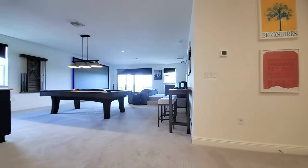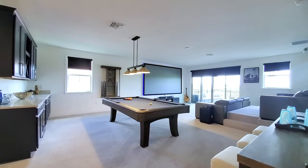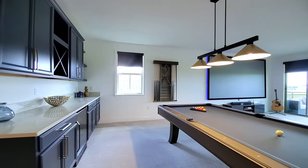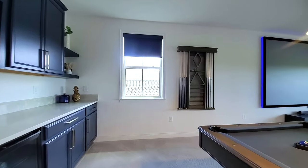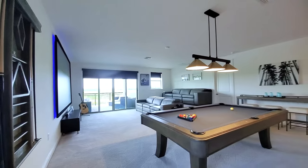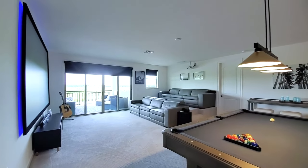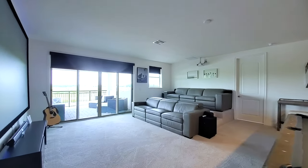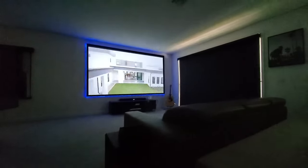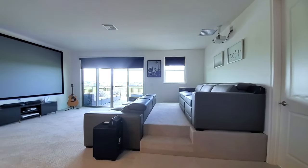If you thought the downstairs was fantastic, wait till you see this space. This is stunning — fully upgraded. You have your luxury carpet, and your beverage station right here with a beverage refrigerator so you do not have to go downstairs for any drinks. Look at this stunning game room. You have your pool table and then your true media area with blackout curtains — when you put these down, it's a fully blacked-out media room. You have your step-up media center, and it's fully movable. This room is massive.